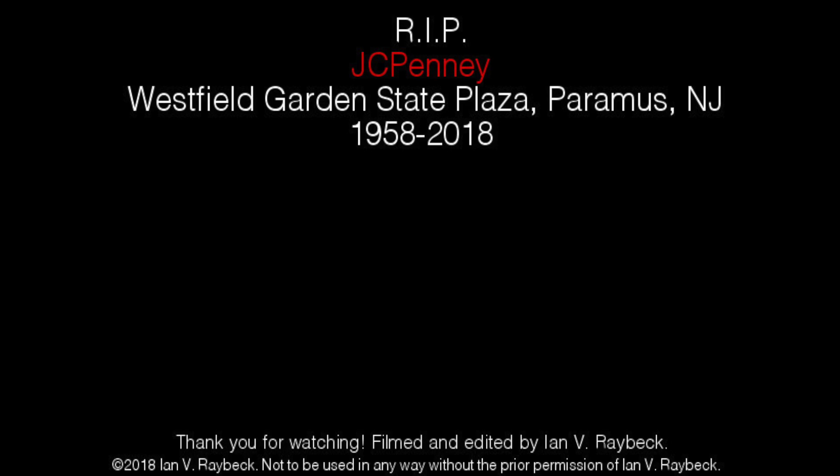Thank you for watching this video. If you enjoyed it, be sure to leave a like and consider subscribing to see more of my future content. Don't forget to check out Chris Cronin's tour, which will be linked in the description. If you have any questions, comments, or critiques, please feel free to leave them in the comments section below. Until we meet again, this has been Ian V. Raybeck. Good night.